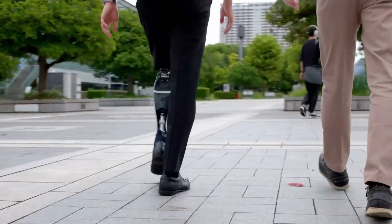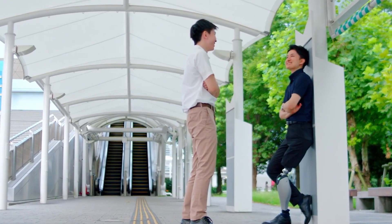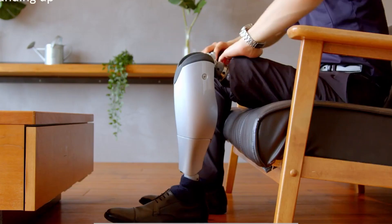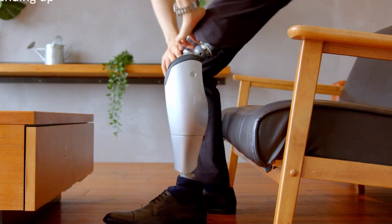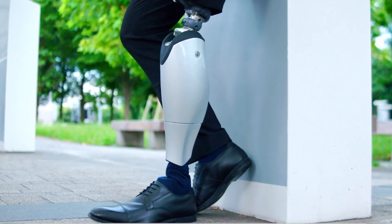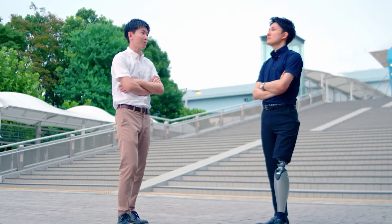Additionally, the prosthetic leg provides real-time feedback and adjustments, ensuring a comfortable and responsive experience. The BioLeg represents a significant leap forward in prosthetic technology, providing users with greater independence and confidence in their daily activities. This is scheduled for a launch in 2024 for a price tag of $80,000.